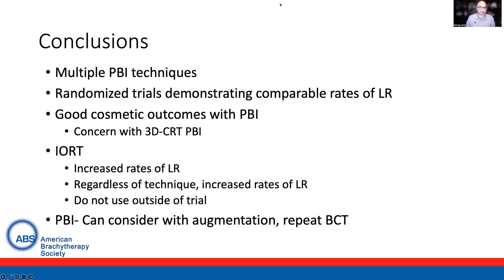In conclusion, multiple partial breast techniques exist to deliver treatment, including interstitial brachytherapy, applicator brachytherapy, and external beam techniques. Randomized trials have demonstrated comparable rates of local recurrence long-term and good cosmetic outcomes with partial breast irradiation, though there is concern with 3D conformal partial breast. With regards to IORT, increased rates of local recurrence have been seen, and use outside of a clinical trial is not recommended at this time. With regards to innovations in partial breast irradiation, this technique can be considered in patients who have undergone previous breast augmentation as well as with repeat breast conservation. Thank you very much.